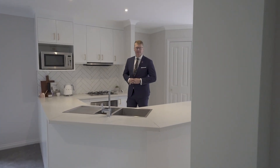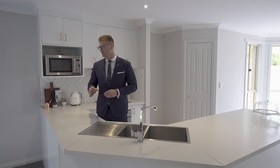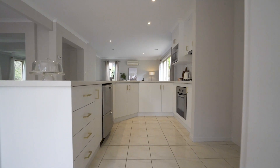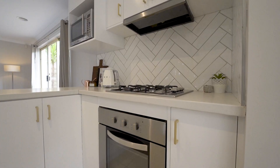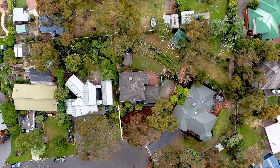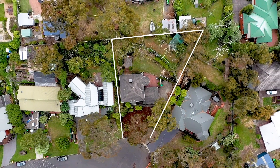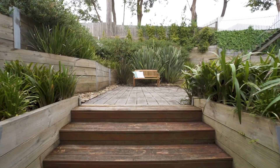The kitchen offers plenty of storage space, stainless steel appliances, and flows beautifully onto the downstairs living area. The home is set on a good size allotment of approximately 907 square meters with an impressive outdoor decking area.